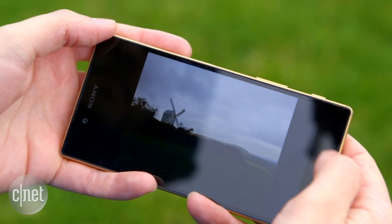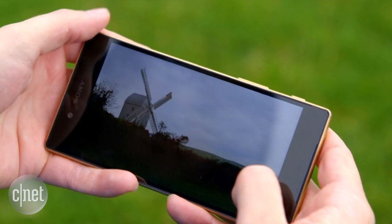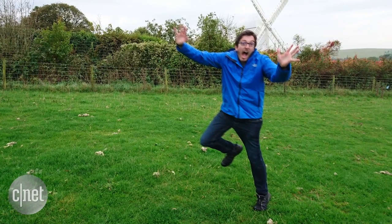It uses a method of focusing called phase detection, which is something that we normally find on pricey DSLRs. What it means on here though is that it can focus very, very quickly and I found very accurately as well. It's really handy if you take a lot of action shots of your mates as it can lock on very quickly.